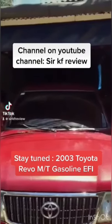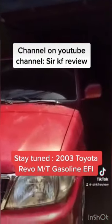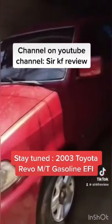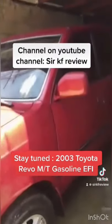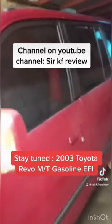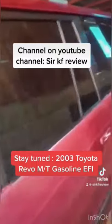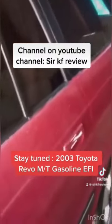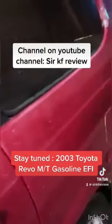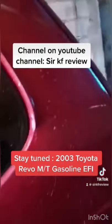Here's my TikTok channel — KFReview. You can see the Revo there. I just re-uploaded this TikTok video here on YouTube. There's no music, no copyright claims — it actually belongs to me so I have the rights to repost this clip, and there's no copyright infringement.